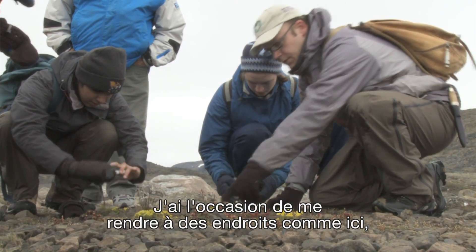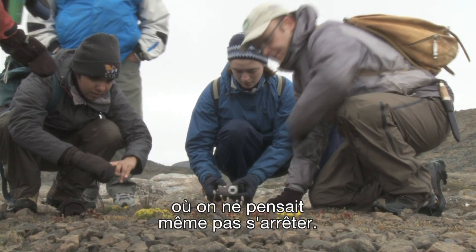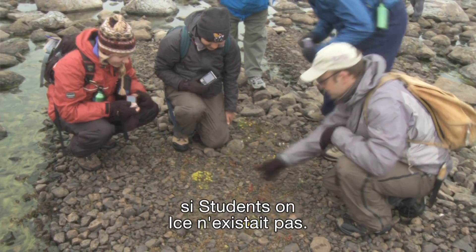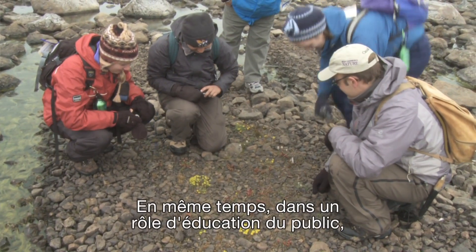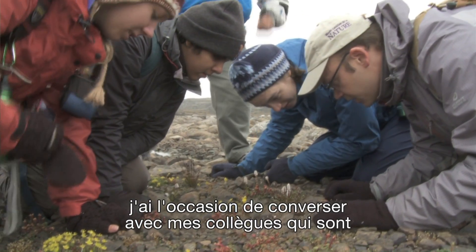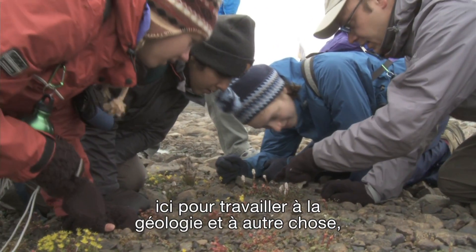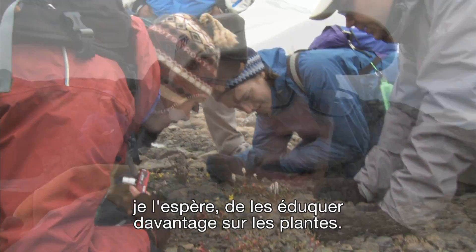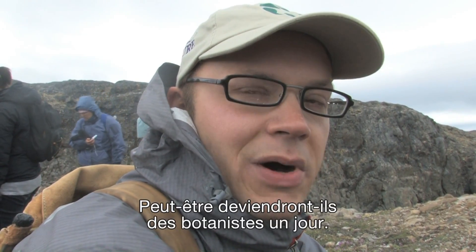I get the chance to go to places like here that we never even thought we would stop at, and I would probably never have arrived here had it not been for Students on Ice. At the same time, in the public education role, I get the chance not only to converse with colleagues who work on things like geology, but to share my passion with the students and hopefully educate them more about plants — maybe they'll become botanists someday.